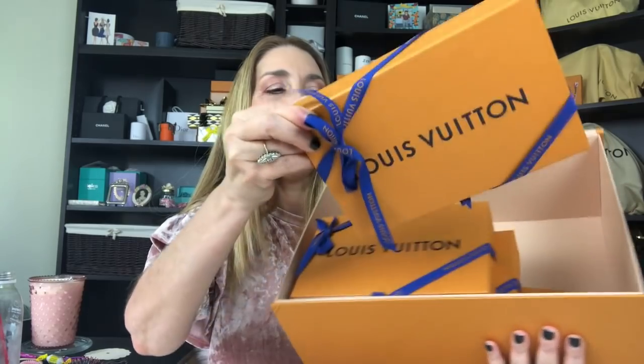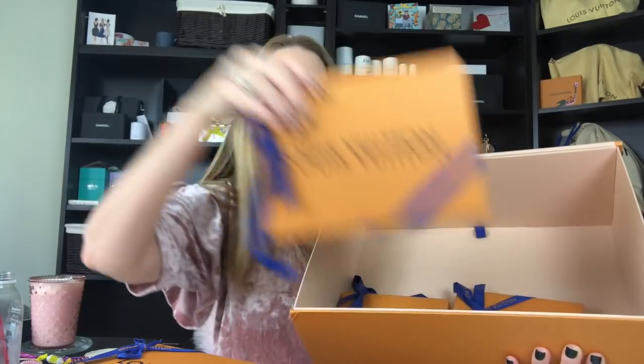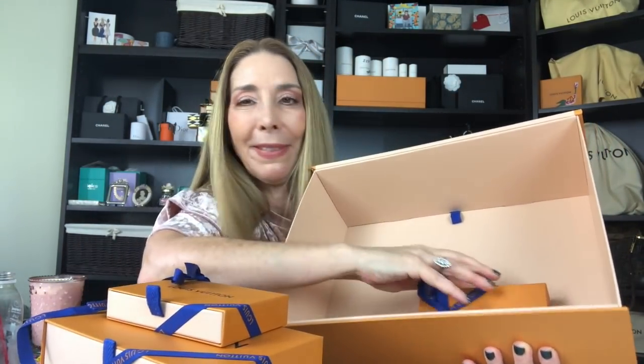Inside the box we have one, two, three, four, and five little boxes. This is a true unboxing — I have not even looked at them. It is the first time I'm going to see them in person, so I'm super excited.